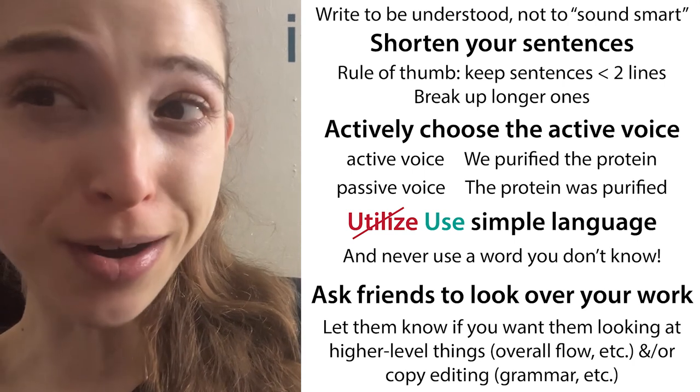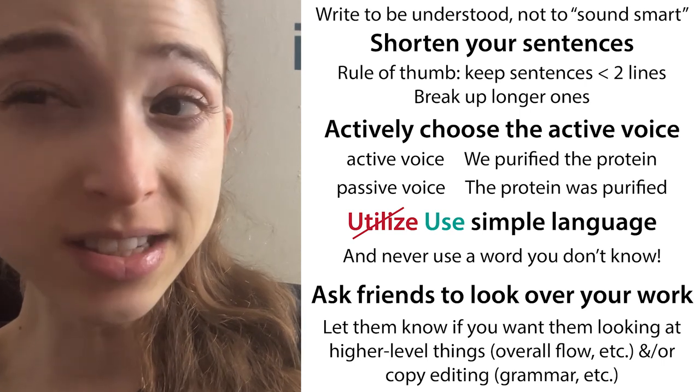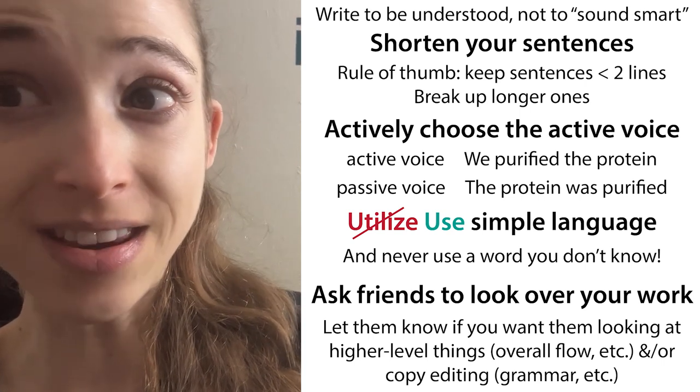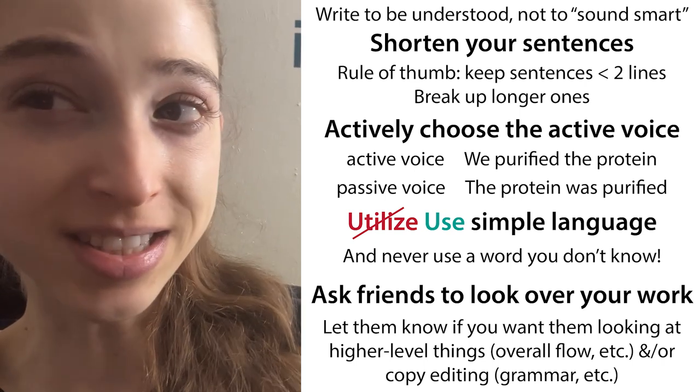One of the best pieces of advice I ever got when it comes to scientific writing is to try to keep your sentences shorter than two lines. And if the sentences are longer than two lines, try to break them up into shorter sentences.